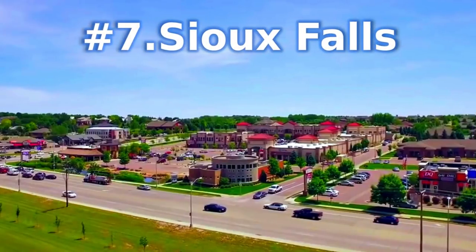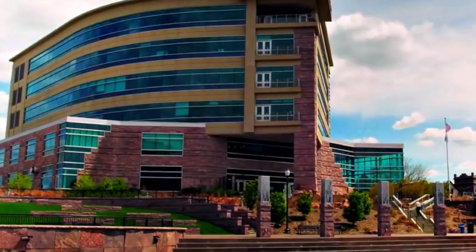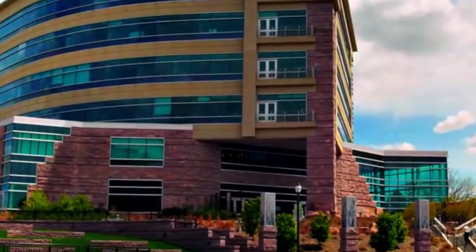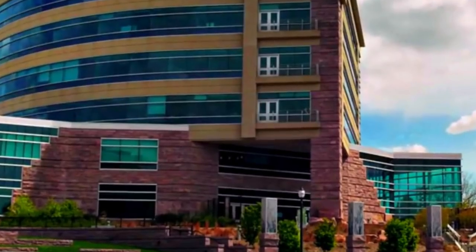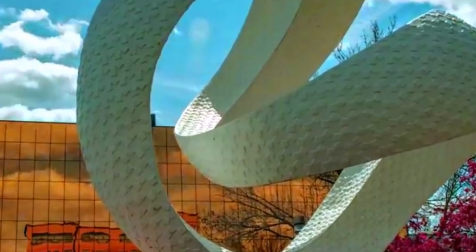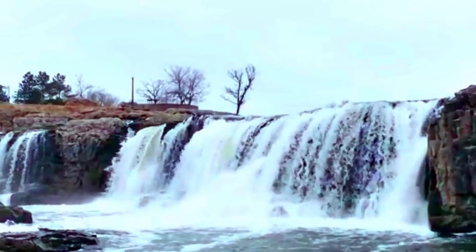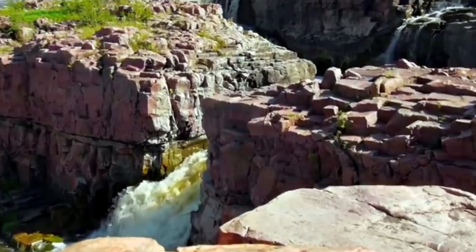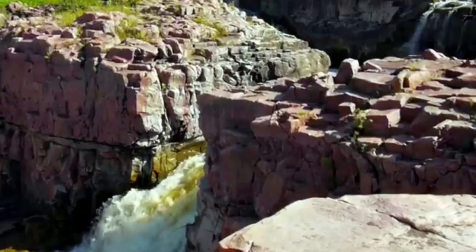Number 7: Sioux Falls. Sioux Falls is one of South Dakota's most diverse cities, offering visitors an attractive combination of outdoor fun, family activities, and cultural attractions. It is the most populous city in the state of South Dakota and the 145th most populous city in the United States. Falls Park surrounds the beautiful waterfalls on the Big Sioux River in the heart of the city and has over 19 miles of trails for hiking and biking. Other recreational areas include Terrace Park and Great Bear Recreational Park, where you can ski in winter.